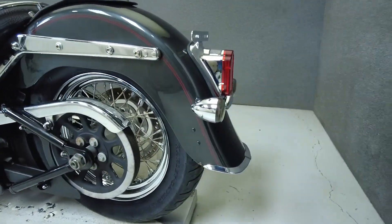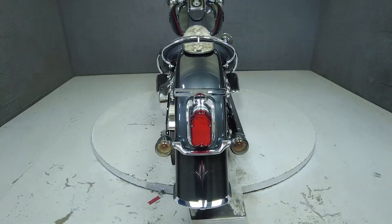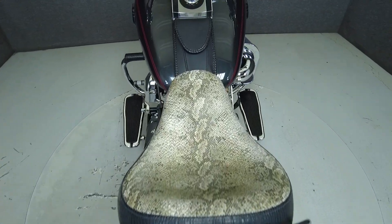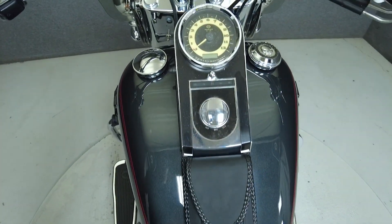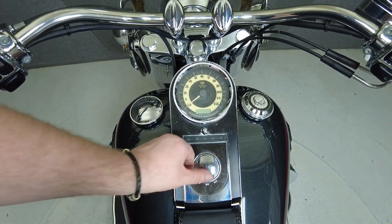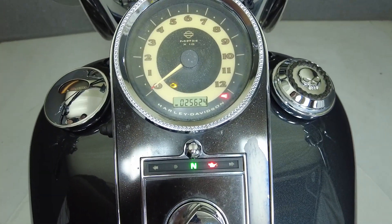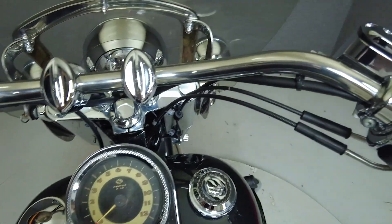To see everything we know about this vehicle, including full mechanical and cosmetic condition reports, the service repair order, high-resolution photos, and more, please review the listing on our website. We have also purchased a CycleChecks Vehicle History Report. You can view this report by clicking the link on the right side of the video.